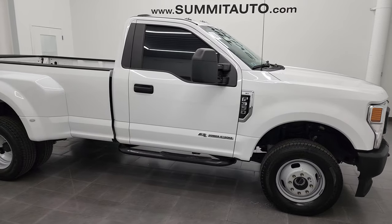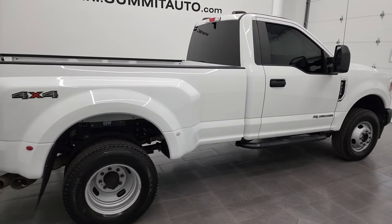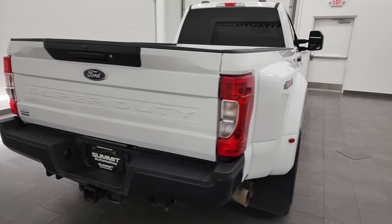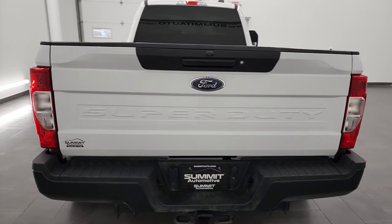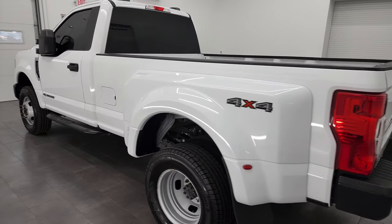Hey, this is Brett and this 2020 Ford F-350 regular cab long box dual rear wheel XL is stock number 13222Z. I am here at Summit Automotive in Fond du Lac, Wisconsin, your new and used heavy duty truck headquarters.